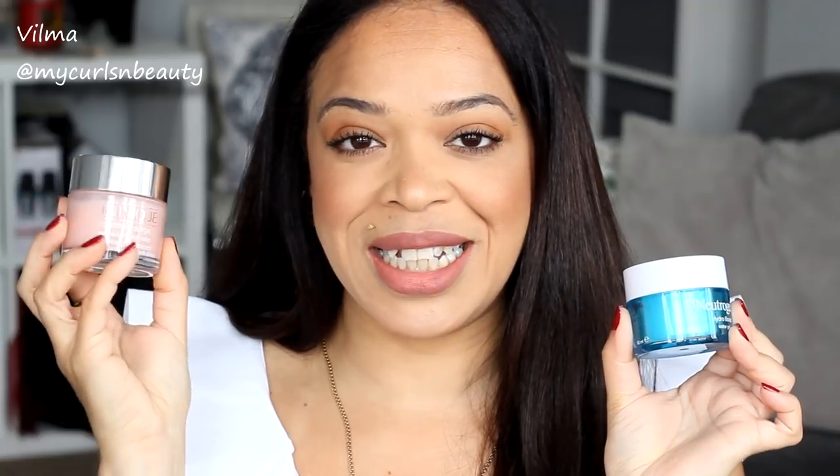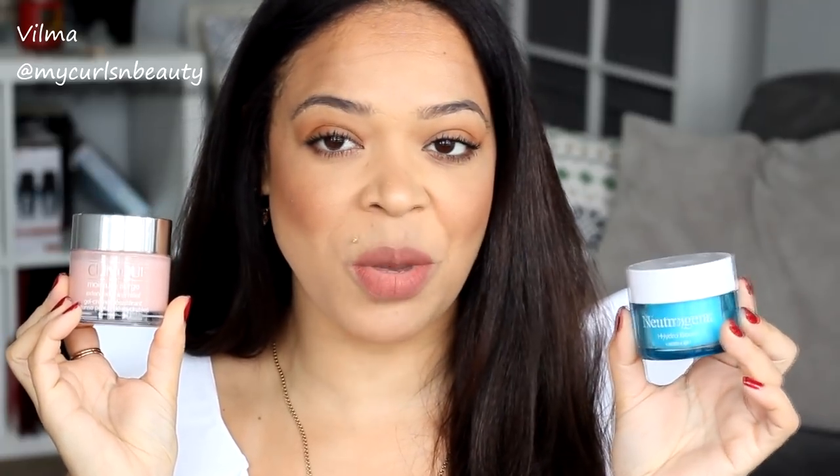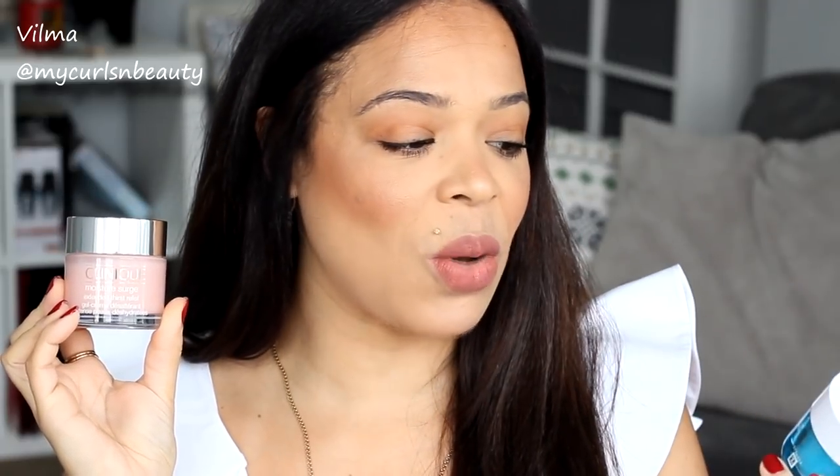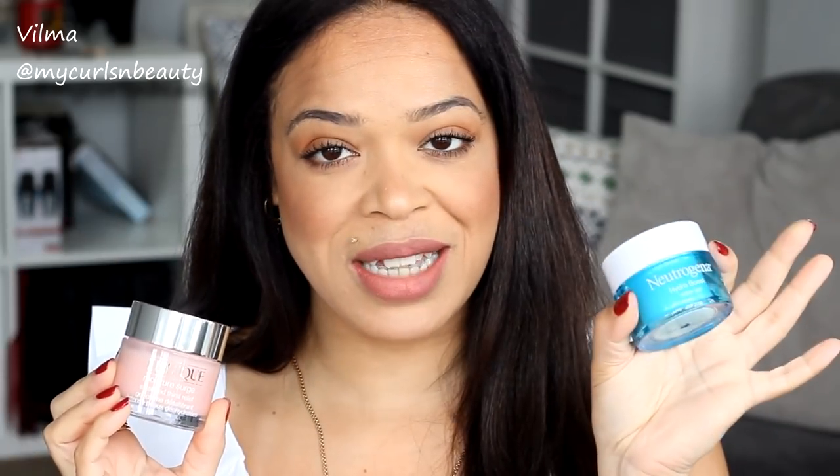This one from Clinique is the Moisture Surge Extended Thirst Relief, and the one from Neutrogena — which I've mentioned so many times on my channel — is called the Hydro Boost Water Gel. I've been using the Neutrogena for nearly a year. The Clinique I recently got on my holiday when I went to Portugal; I picked it up at the airport and I've been using it for about five weeks.